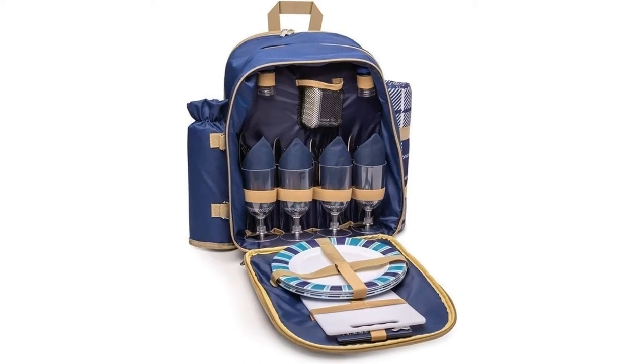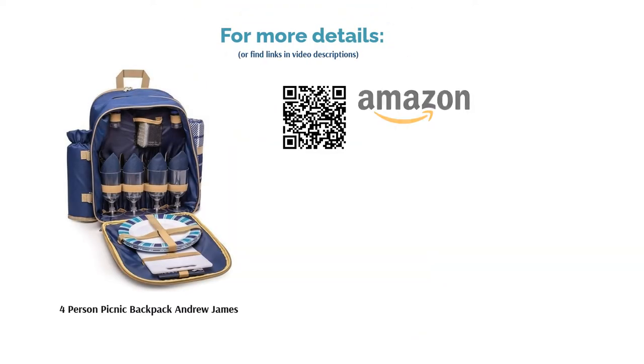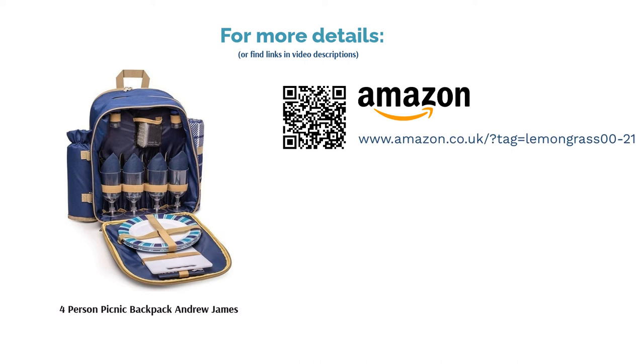The tableware is all made from plastic and steel, and the bag itself is waterproof, so it'd be a welcome addition to a camping trip too, particularly if you're heading off the beaten track. Just bear in mind that the only insulation is a detachable bottle holder.